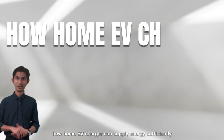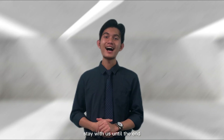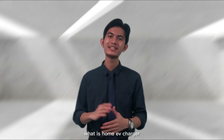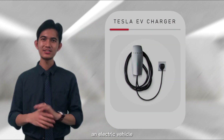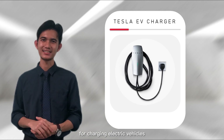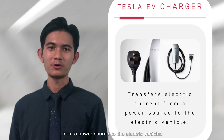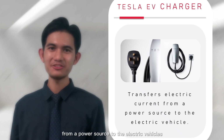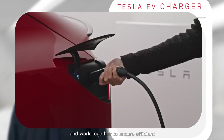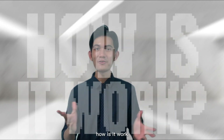Have you ever wondered how a home EV charger can supply energy sufficiently? Stay with us until the end. But before that, you have to know what a home EV charger is. An electric vehicle home charger is an essential component for charging electric vehicles. This device is responsible for transferring electric current from a power source to the electric vehicle, and it comprises a variety of components that work together to ensure efficient and reliable operation.